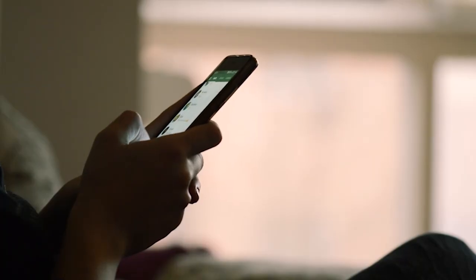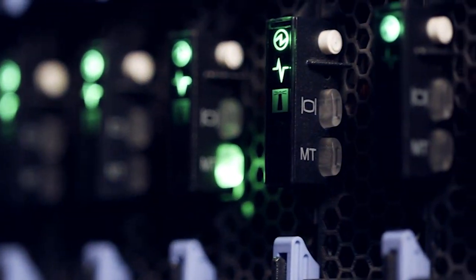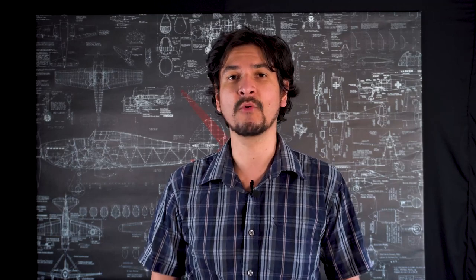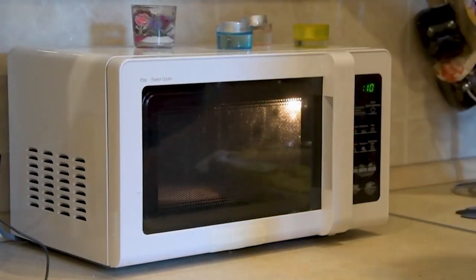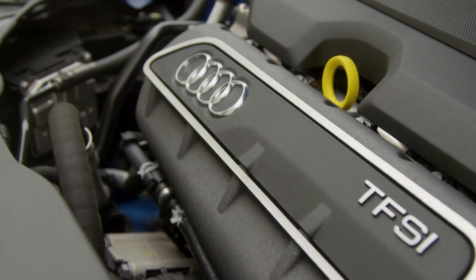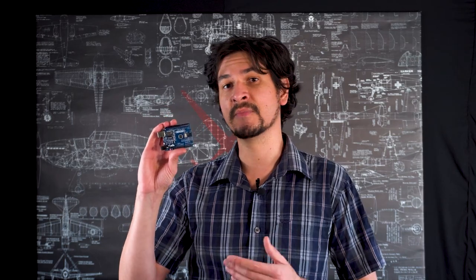When we talk about computers we think of a desktop, a laptop, a tablet, or even a smartphone. But if we have to define a computer, a computer is a machine that can be programmed to carry out sequences of arithmetic or logical operations automatically. So even things that don't look like a computer may have one inside them, like the microwave oven, an audio recorder, the main engine control system of your car, or this Arduino-based development board.